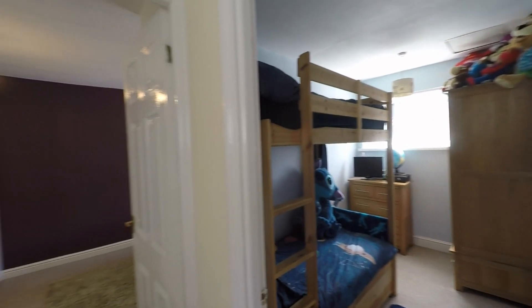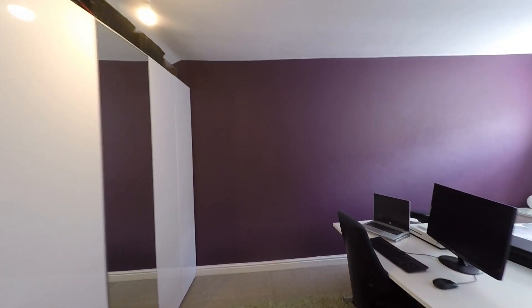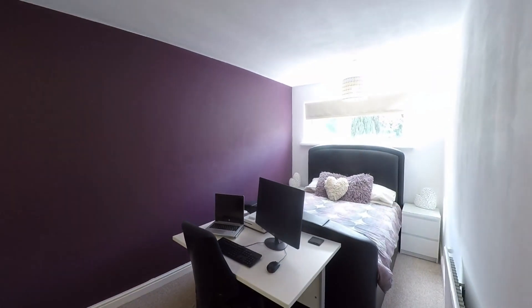Last but certainly not least we have bedroom one, this being the largest of all three rooms — a very comfortable master bedroom — and again we get to see plenty of floor space here for all of your required furniture.